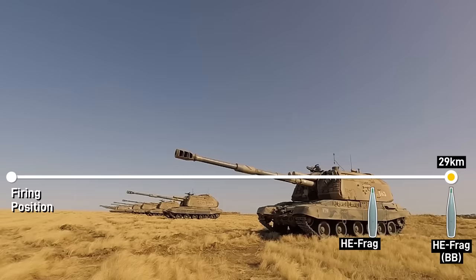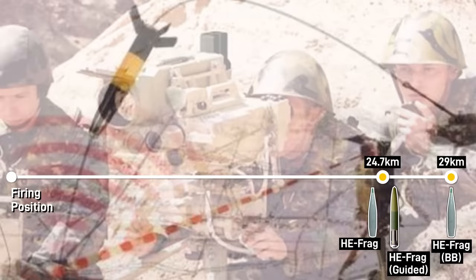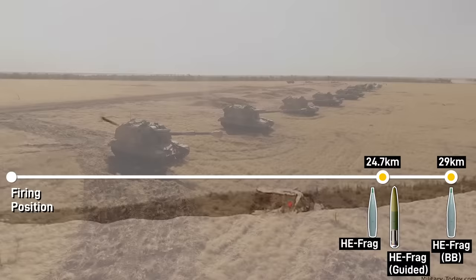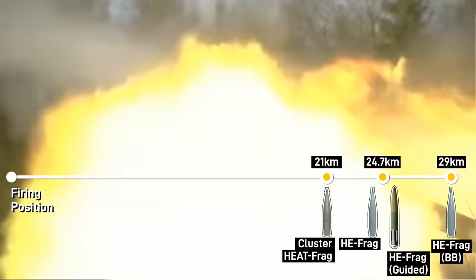Other options provide precision, such as the Krasnapal-M. Similar in function to the American M712 Copperhead, the Krasnapal-M can be guided by an observer on the ground with a laser designator out to 25km. These are more suitable for destroying point targets such as armored vehicles, bridges, fortifications, and similar. A range of other shells also exist, including active radio jammers, smoke, illumination, cluster munitions, and heat rounds.